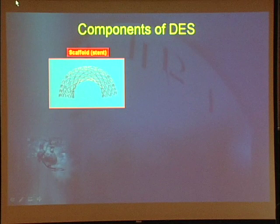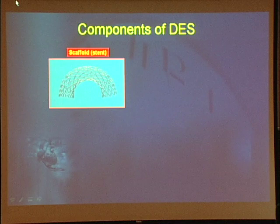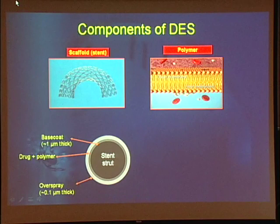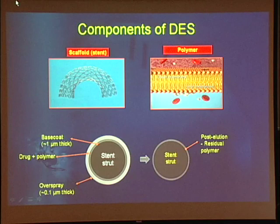Let me briefly go through the components of a drug-eluting stent as currently available. The first is the scaffolding — a bare metal stent made either out of stainless steel or chromium cobalt. The second, increasingly recognized as important, is the polymer, which is used to attach the drug to the metal stent and also to control the release. You have a stent strut with a base coat of polymer to enable the drug to stick, and then an overspray of polymer which prevents the drug from being wiped off during implantation.